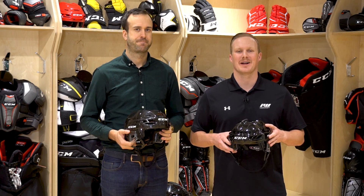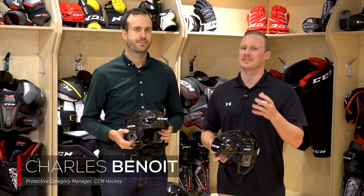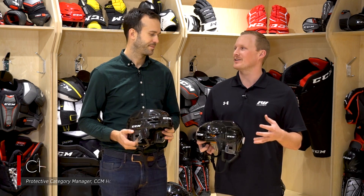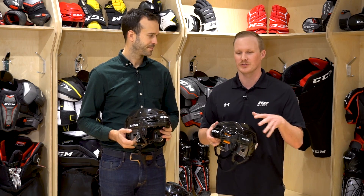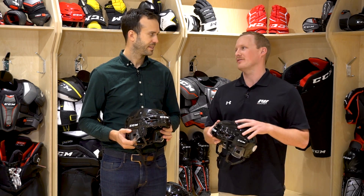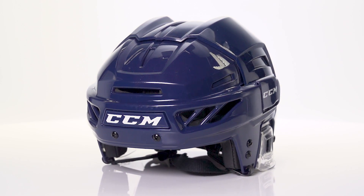Hey guys, this is Chase with Ice Warehouse. I'm hanging out at CCM's headquarters in Montreal with CCM's product manager for protective, Charles. Thanks for having us out here. We've got your full line of helmets — you've got your TAX line, got the new Fit Light line with a couple of new price points in there. Let's talk about the new FL 90 in that Fit Light family. What are a couple of key features we're going to find in it?